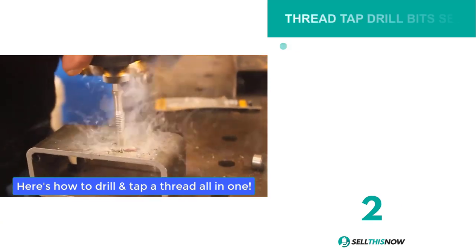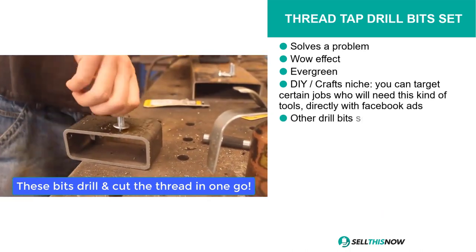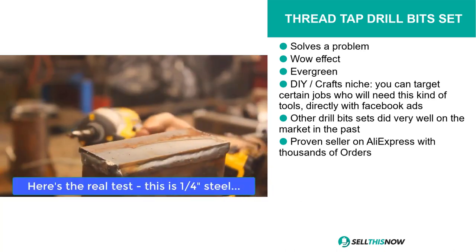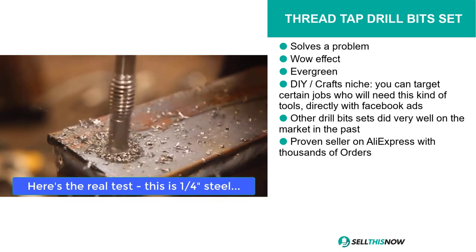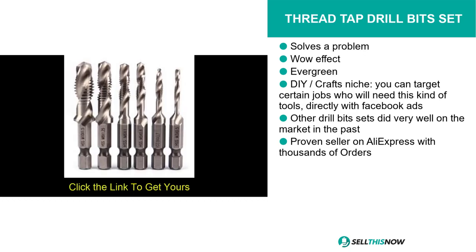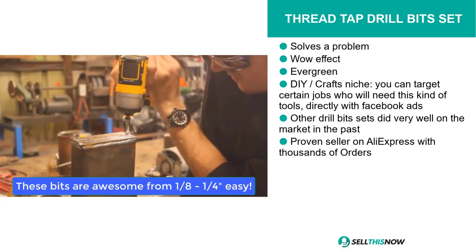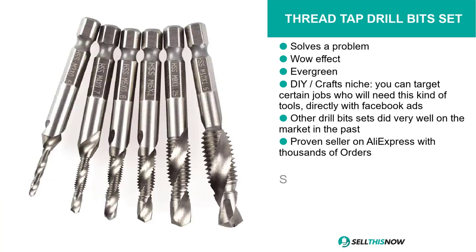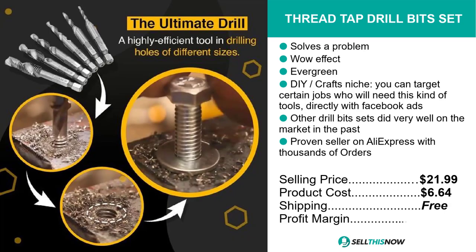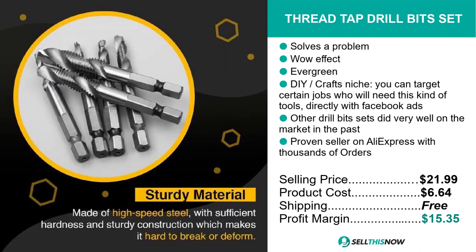If you're looking for a proven seller on AliExpress with thousands of orders, then our next product is definitely for you. It's the Thread Tap Drill Bit Set. This product is a problem solver, it definitely has that wow effect, it's evergreen, and it falls under the DIY crafts niche market. You can target certain jobs that will need this kind of tool directly with Facebook ads. Other drill bit sets did very well on the market in the past, and with people stuck at home due to the lockdown, a lot of DIY and home improvement products are selling really well right now. The selling price is just under $22, the product cost is only $6.64, shipping is completely free, so you're looking at a good profit margin of $15.35. Sell this now.